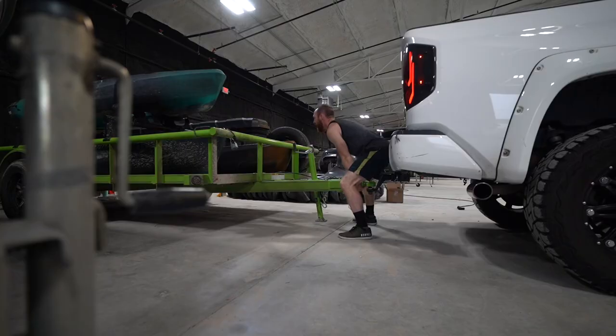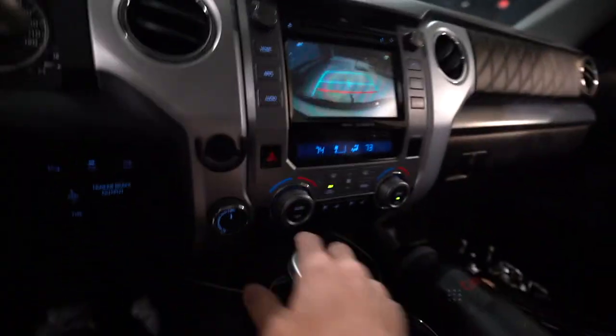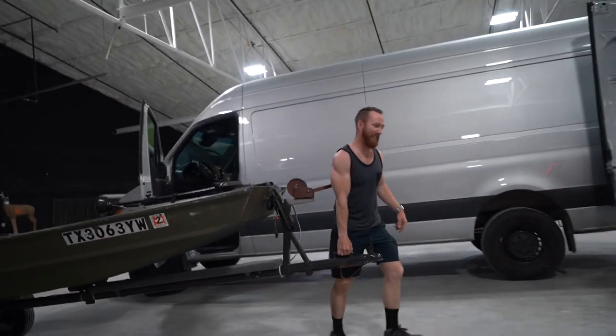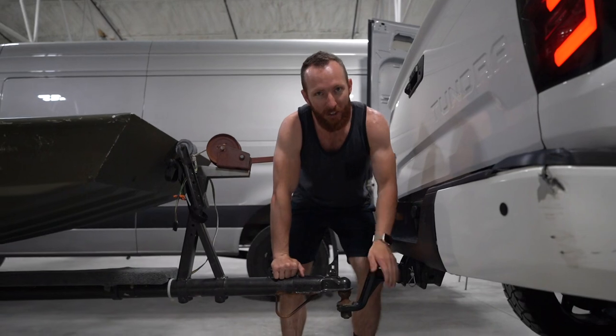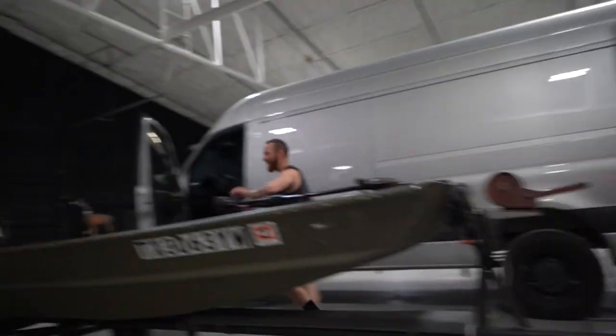We ain't got time for this 405 pound deadlift one rep max. Eric, if your van gets hit, it's not my problem. I forgot we've got to change the hitch — this is the two-inch but this one needs the one and seven-eighths. Luckily we keep it on hand.